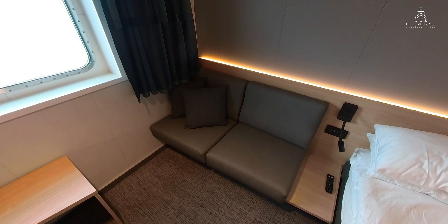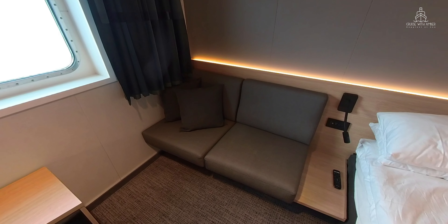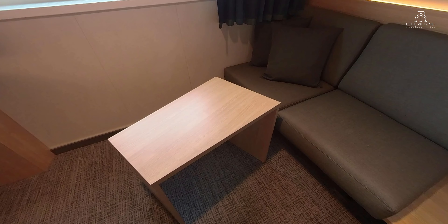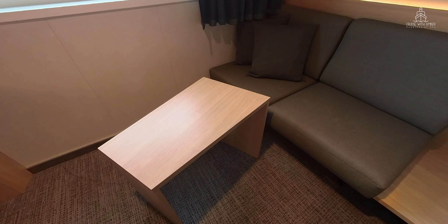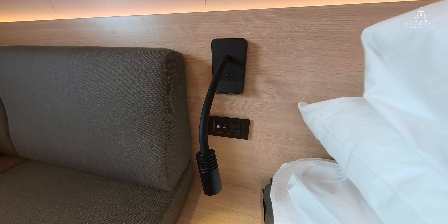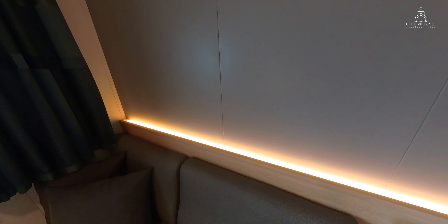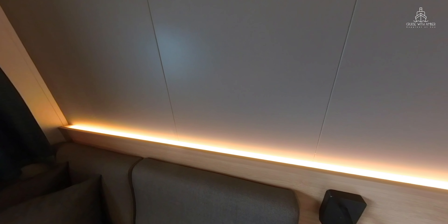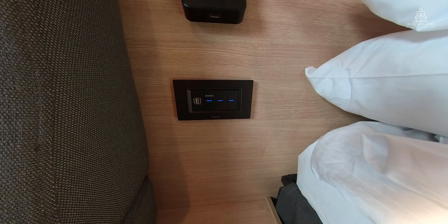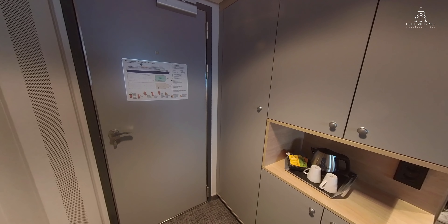There's a small sofa area in the corner of the cabin. I didn't use this that much but it was quite comfortable to sit on. This small asymmetric table is also quite useful and you can move it around quite easily within the cabin. There are two reading lights, one either side of the double bed, and there are also switches to control the main lighting in the cabin. One of the things I did like was this quite subdued lighting strip at the back of the bed. Also next to the bed you'll find two USB sockets.